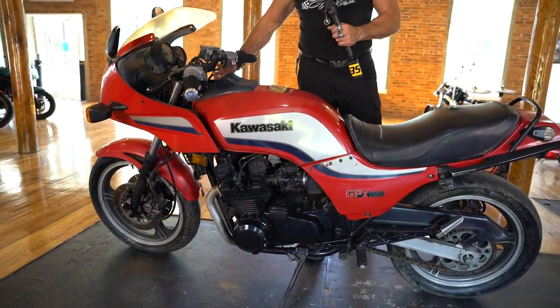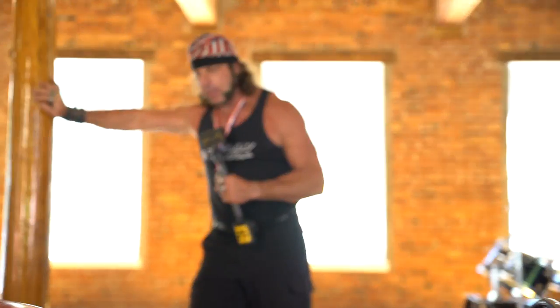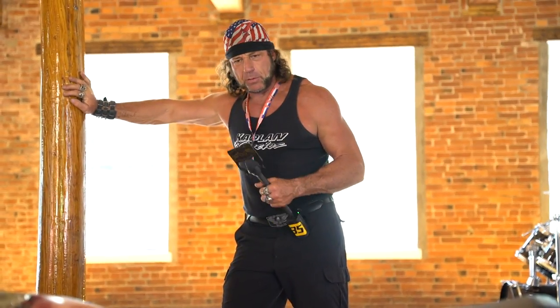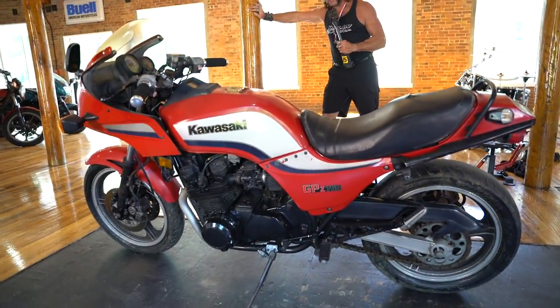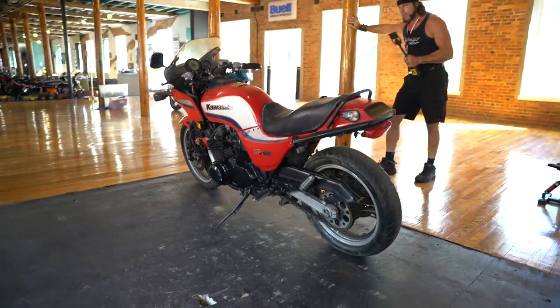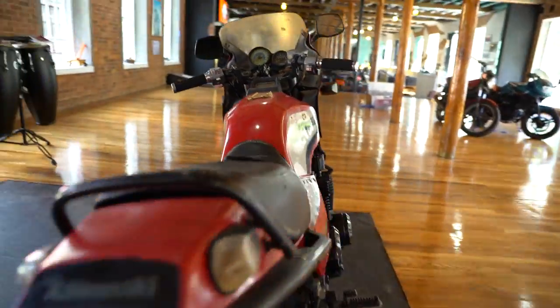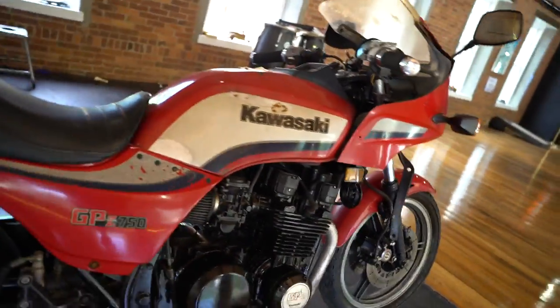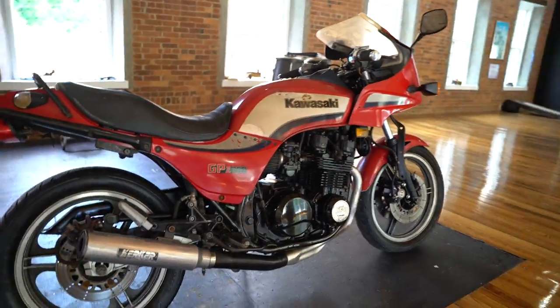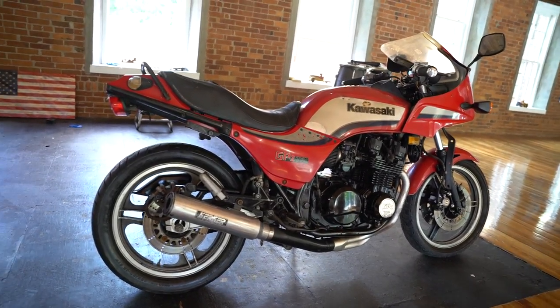We just sold one of these. With the Top Gun movie — I don't know what happened with the COVID thing — they didn't release the movie this summer like they were supposed to, but we were anticipating it coming out. So we restored an '84 750 just like this and auctioned it off. It sold for $7,500. To be honest, this one you see here is nicer than a lot of the runners I've seen come through.